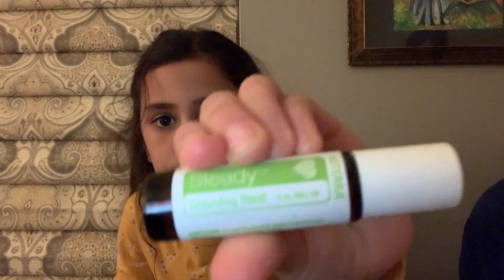This one is called Steady, and it is a grounding blend. A grounding blend is really for stress and anxiety, and it has magnolia and coriander in it. So all three blends are pretty cool because they help with wellness and vitality, grounding for stress, and building confidence.